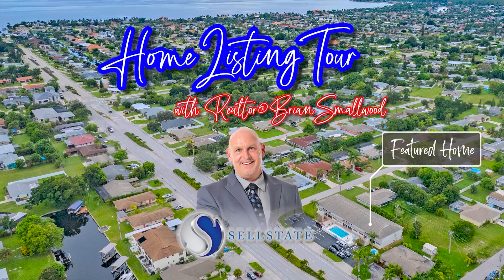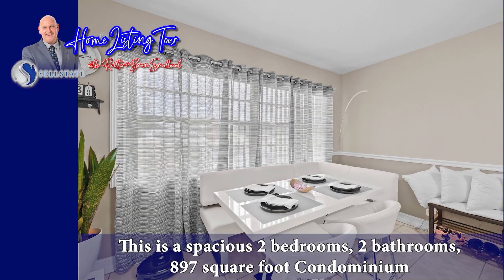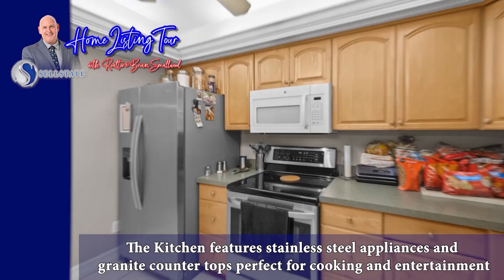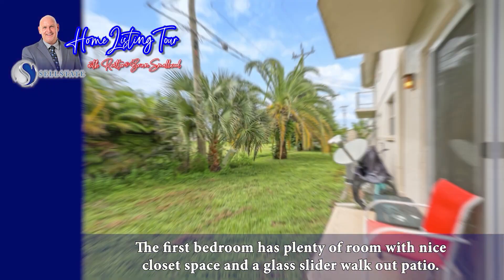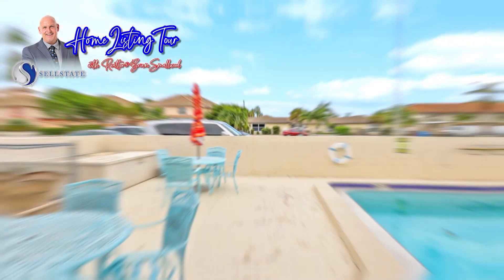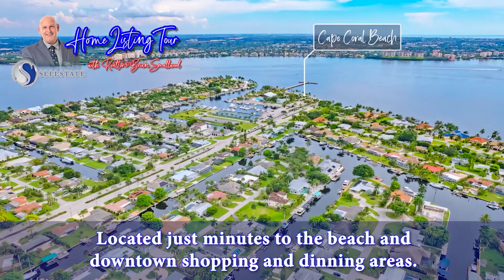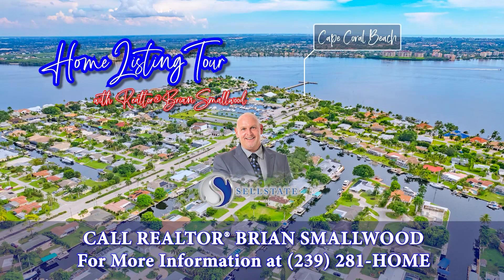Welcome to the home listing tour with Realtor Brian Smallwood. Welcome to 5210 Coronado Parkway No. 2. This is a spacious two-bedroom, two-bathroom, 897 square foot condominium. It features nice upgrades including chair rail, crown molding and two-tone paint. The kitchen features stainless steel appliances and granite countertops. The first bedroom has plenty of room with nice closet space and a glass slider walkout patio. The master bedroom is spacious and features a full walk-in closet and full bathroom. This home also features a fantastic outdoor pool. Located just minutes to the beach and downtown shopping and dining areas. Call Realtor Brian Smallwood for more information at 239-281-HOME.